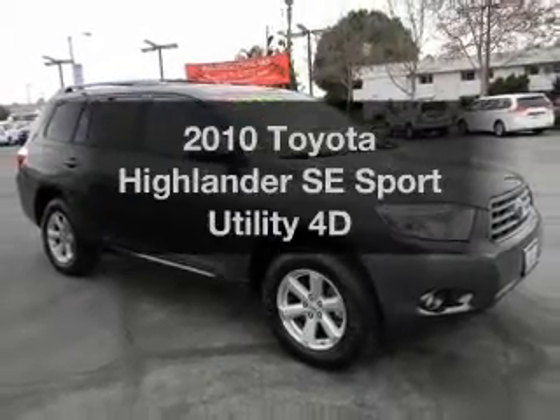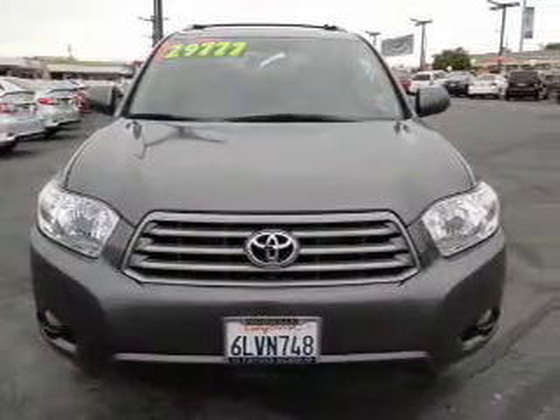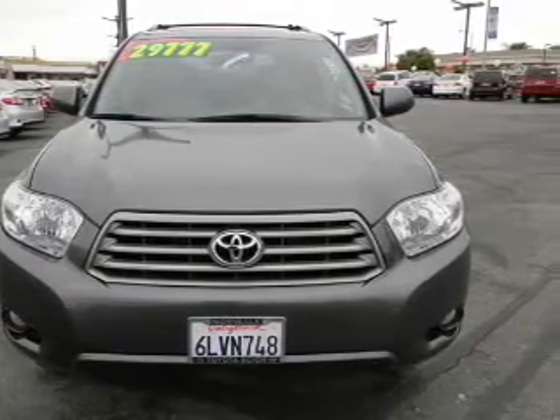Presenting the 2010 Toyota Highlander — everything you need under one roof with this great vehicle. With a reliable engine driven by an automatic transmission.